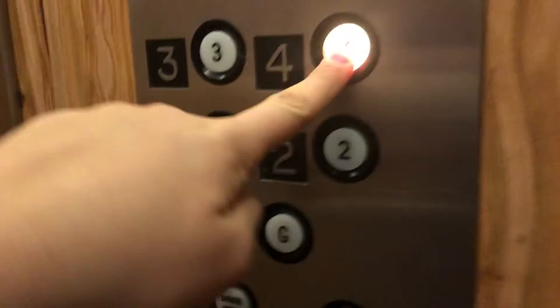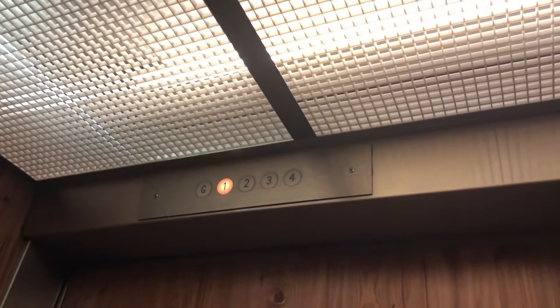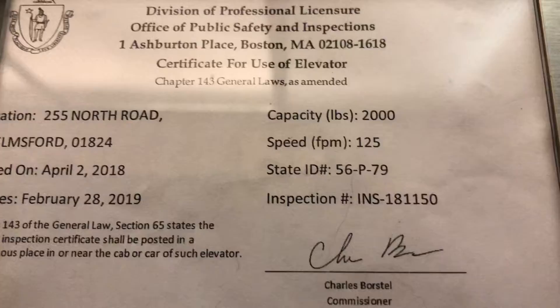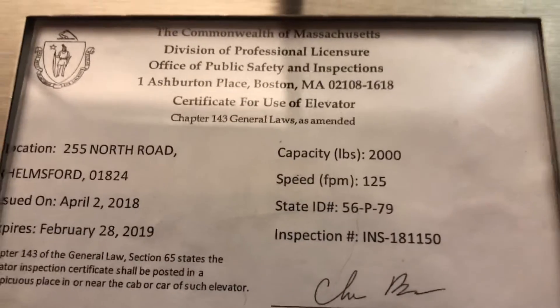So we're going to check out floor four again. That even dings — that's how old this elevator is. Here's the certificate: 125 feet per minute, and the capacity is 2,000 pounds.